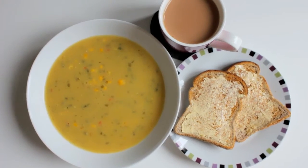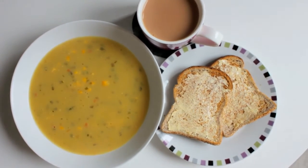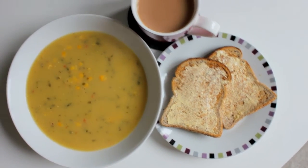Okay so this is lunch — it is the Slimming World sweet corn chowder. I've got two slices of Warburton's wholemeal bread and a cup of tea, and then I've got some Flora Light on the toast as well.